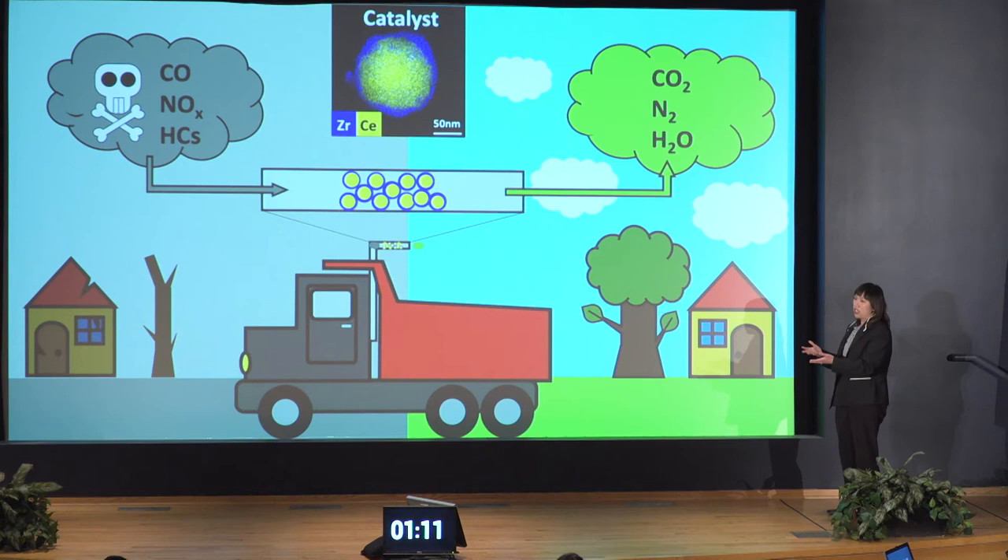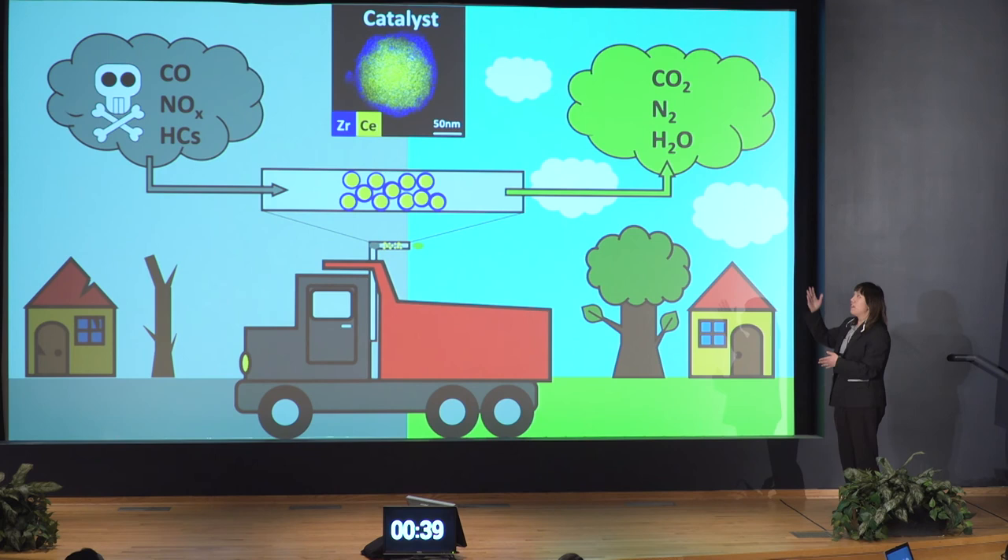I believe nobody would love that. So my job here is to develop this material by covering the not-durable ceria with zirconia, which you see in the blue color. By doing that, we are able to improve the durability of this catalytic converter. In our lab aging, which simulates 75,000 miles of vehicle driving, we see this catalyst is actually able to convert more harmful gases than conventional ceria itself over the whole period of time.